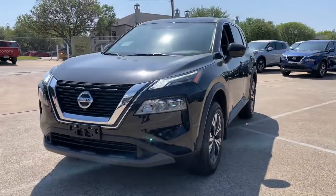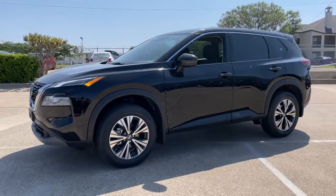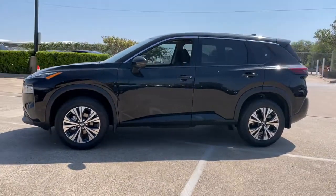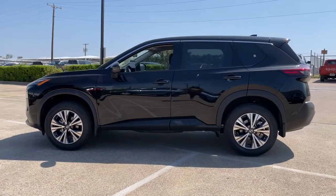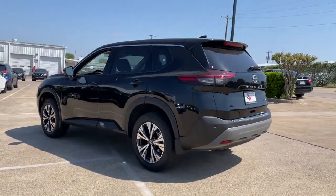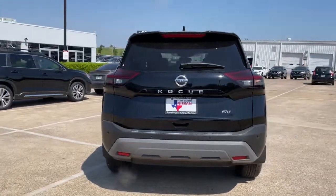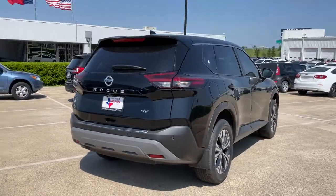Introducing the 2021 Nissan Rogue. Style, security, and efficiency blend beautifully in this Nissan Rogue, the handsome family-friendly compact SUV that offers standard driver assist safety features and a smooth responsive ride. Comfortable and capable, this sporty four-door hatchback brings confidence along on every journey.